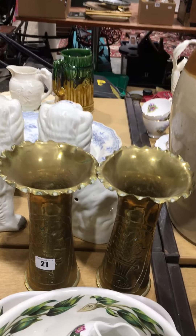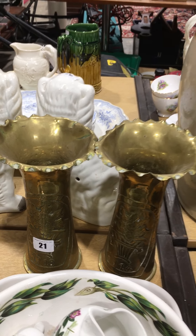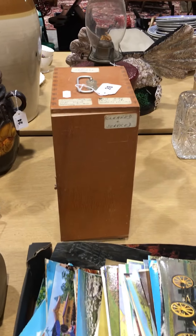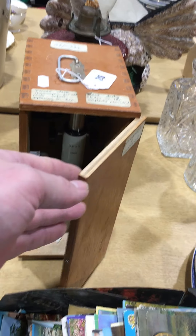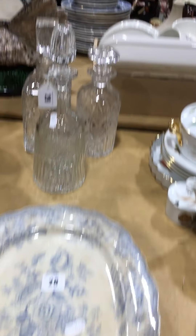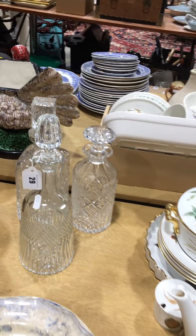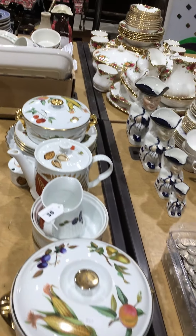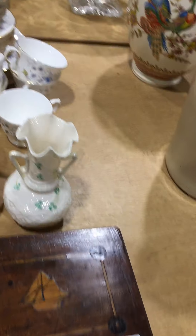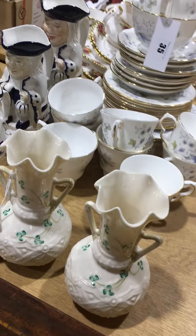Some Port Merion. Nice pair there of trench art vases — brass vases which are quite nice. There's a 1960s microscope in a case there. Some nice quality glass decanters in this one as well. And some Blink vases.